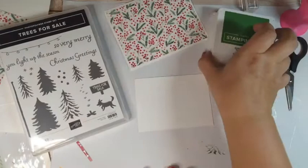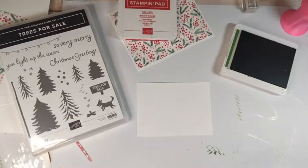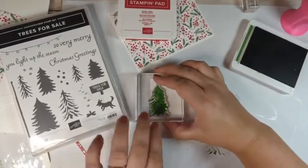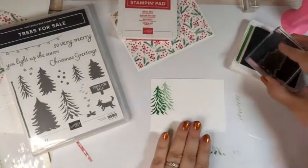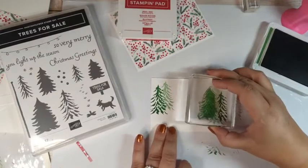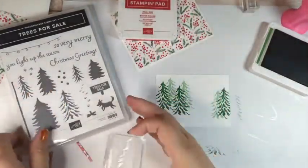We're going to use our red and green ink — Garden Green and Real Red — for a really pretty Christmas color. We're using the background trees, and I'm going to go ahead and ink that up. I'm going to be double stamping, so you'll see me stamp once, pick it up, and stamp again. That gives a two-tone color — it's really pretty.